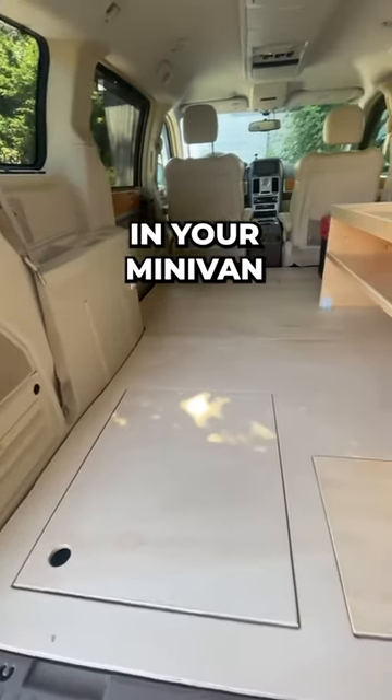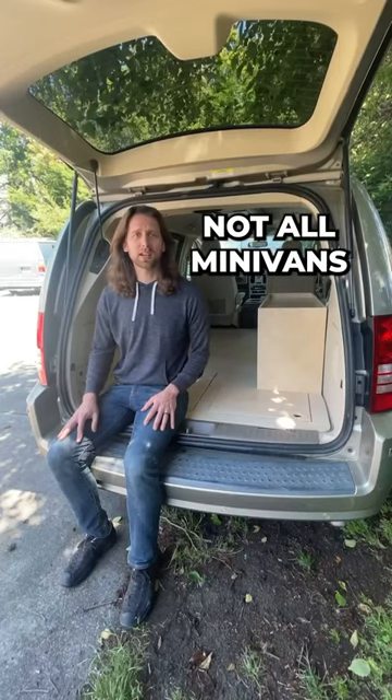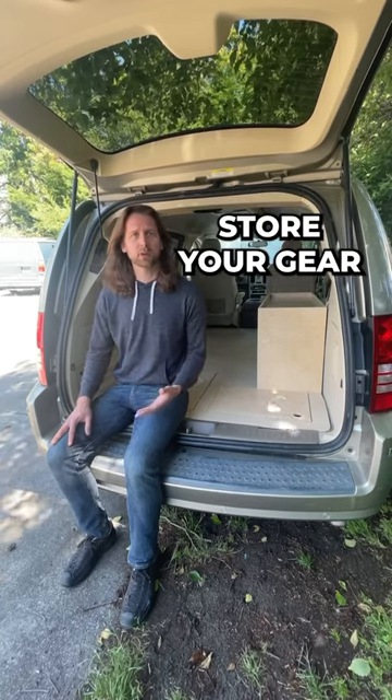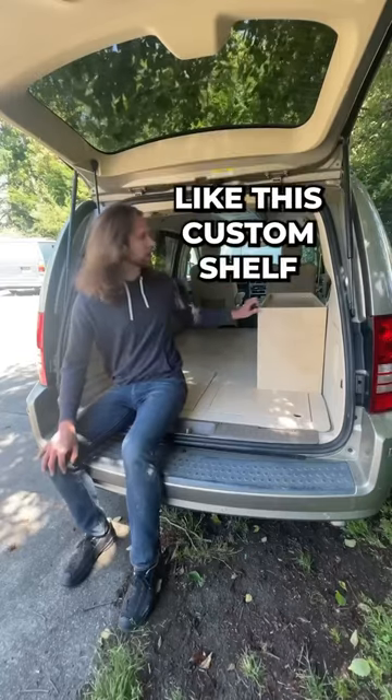Having a wood floor in your minivan is a game-changer when it comes to converting into a camper. Because not all minivans have nice flat surfaces in the back. So by adding a level wooden floor, you're giving yourself a nice comfortable place to sleep, store your gear, and you're giving yourself wood that you can easily screw furniture into.